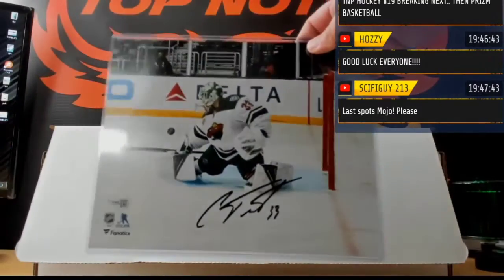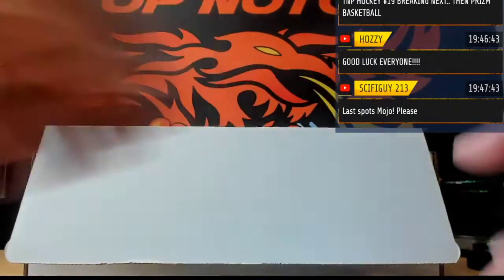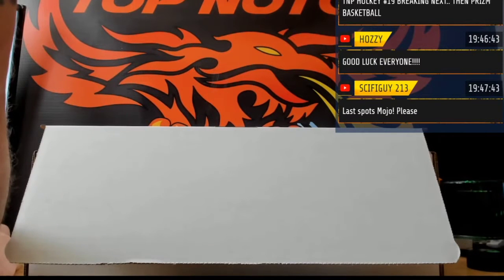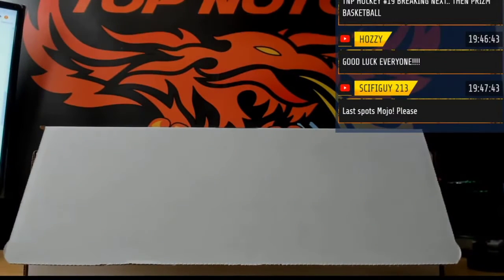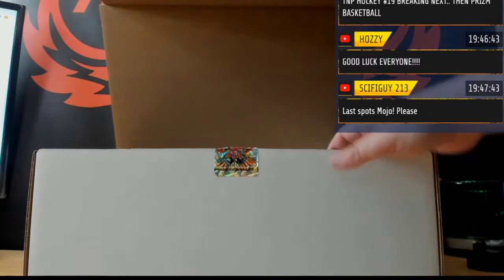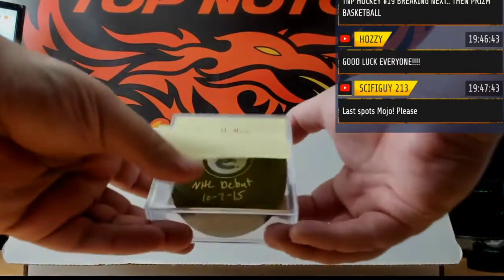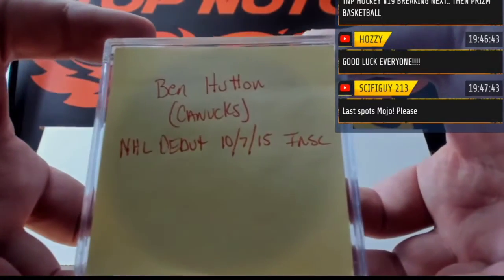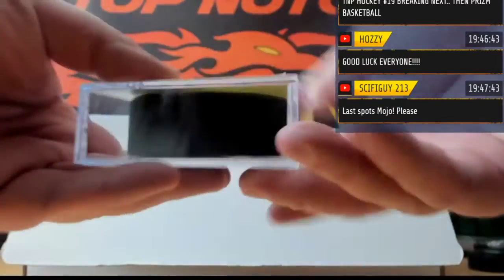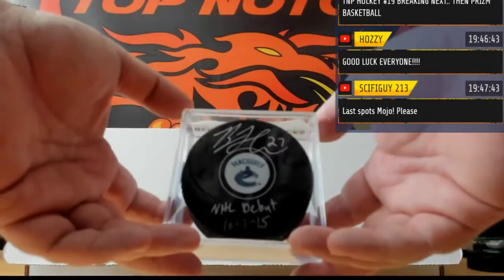We got an 8x10 fanatics — that is Cam Talbot for the Minnesota Wild. Cam Talbot for Minnesota. Then we have a Ben Hutton Canucks NHL debut, 10-7-2015 — for the Couve. The Hutmeister.